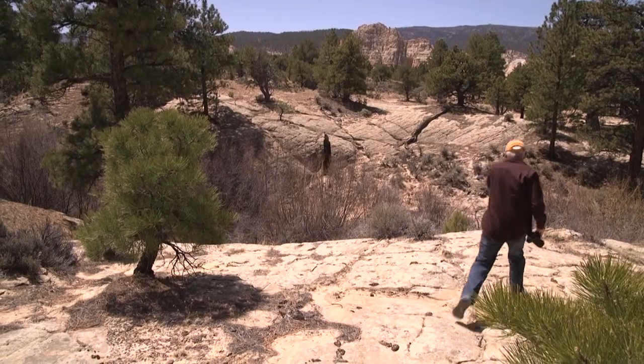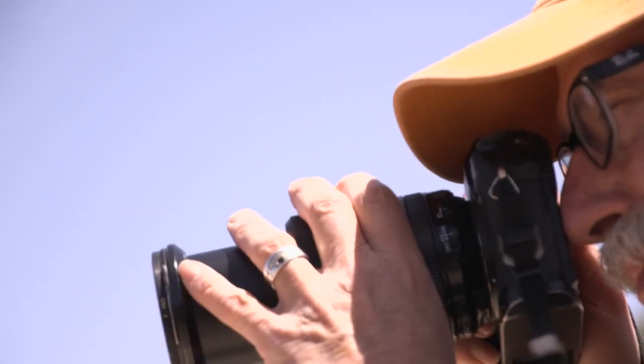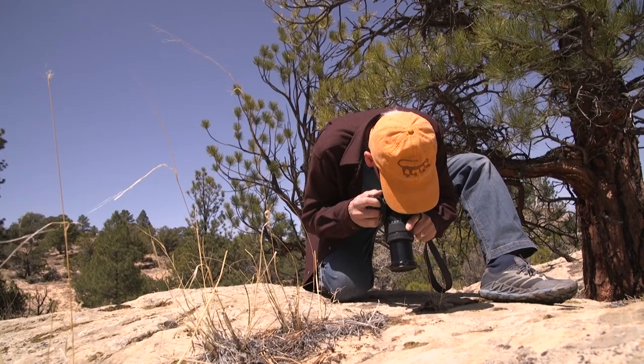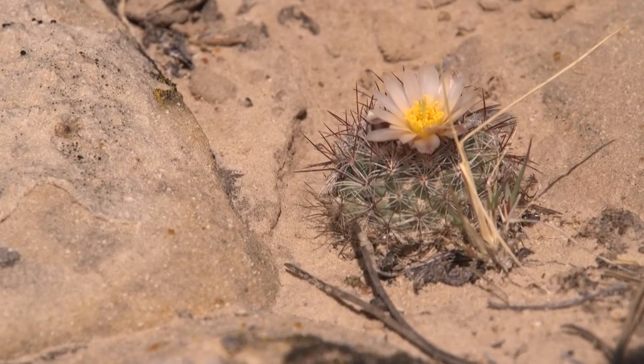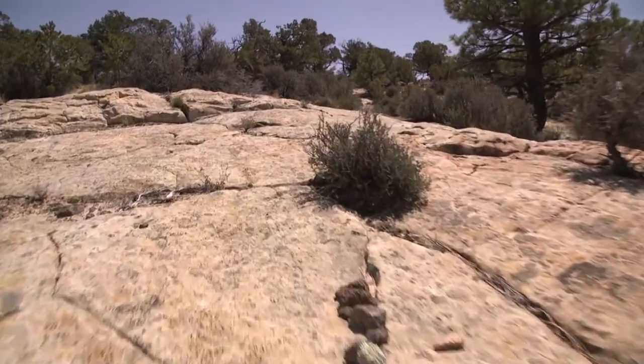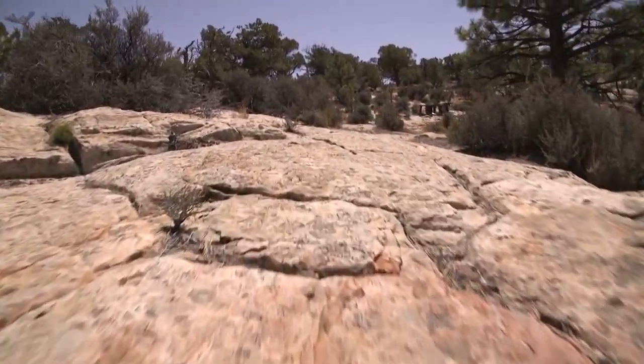Does the president have the right to reduce the size of the monument for no apparent reason? The Antiquities Act is narrow — it gives the president one-way authority to reserve. It does not give the president the authority to modify or revoke. Remember that this is desert — dry land that does not recover. Being restrained about the way we use this land is so important because once we lose it, we don't get it back.